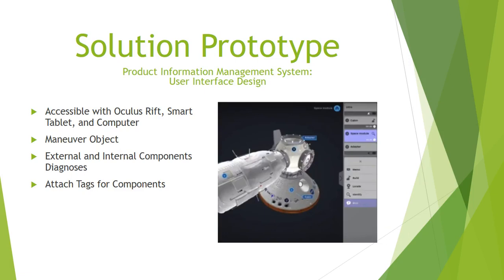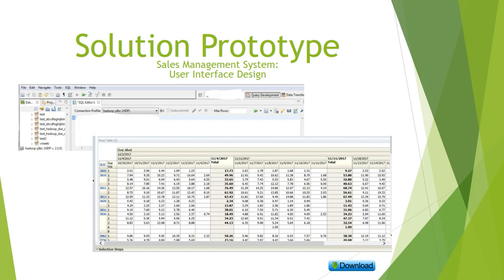For the product information management system, it is accessible with the Oculus Rift, smart tablets, and computers. Since engineers need to identify product defects or opportunities, they have the ability to maneuver the object — external and internal components can be diagnosed, so engineers can split apart the product and combine them back again. Engineers can also attach tags to each component to understand which component needs more focus. For the sales management system, we will use a SQL user interface where data analysts can type SQL commands and retrieve appropriate data, downloadable through Excel spreadsheet formats.